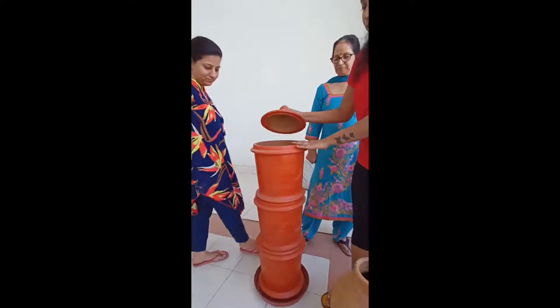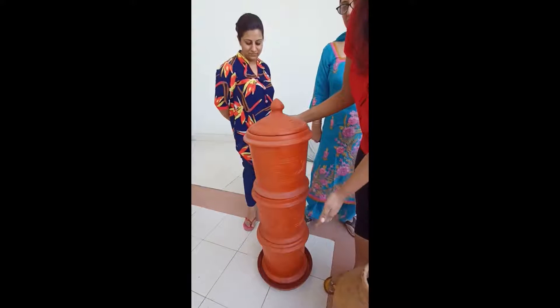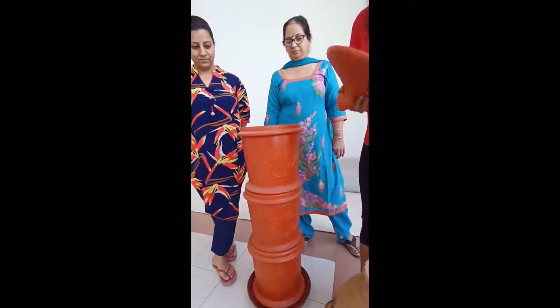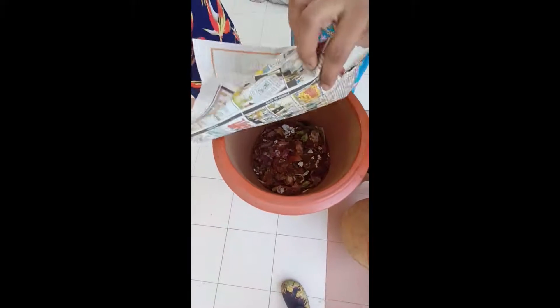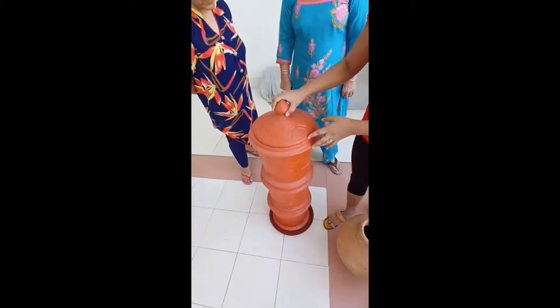Once the upper compartment gets filled, we just take the upper one to the bottom and the bottom one comes up. As you can see, the garbage is kept inside and we put some cocopeat and some microbes — that is the easy process to make compost.